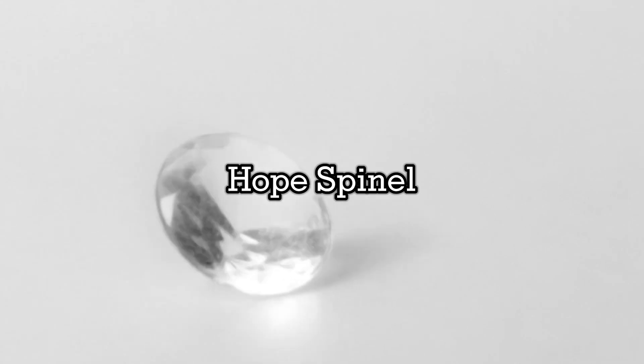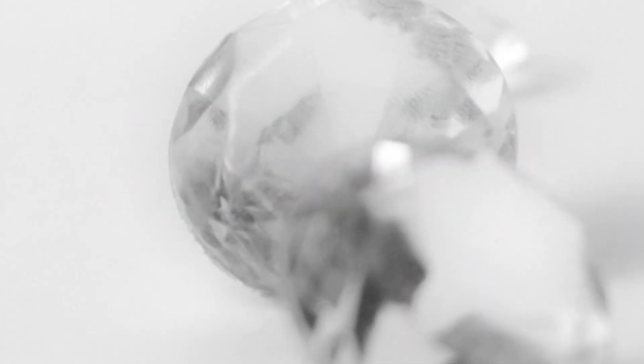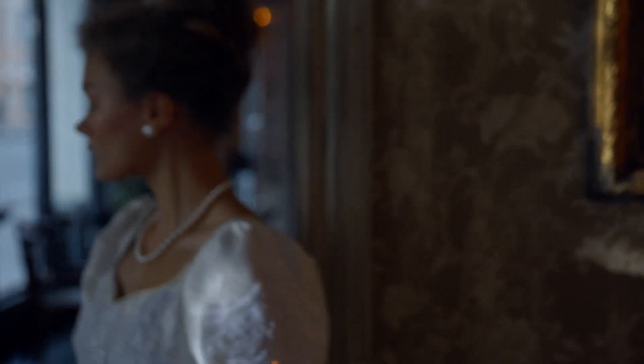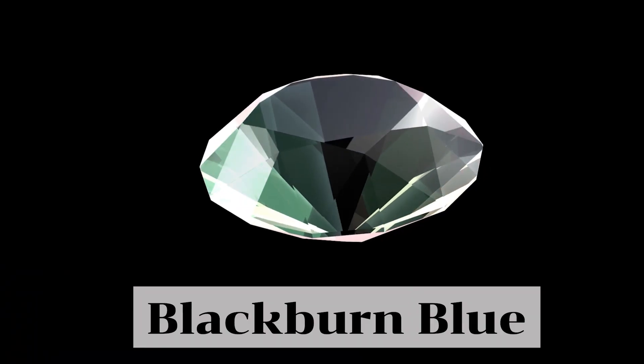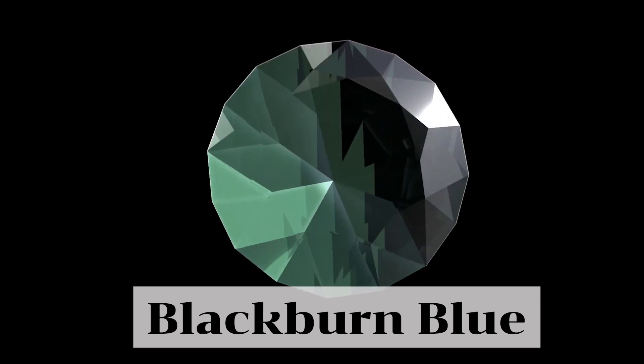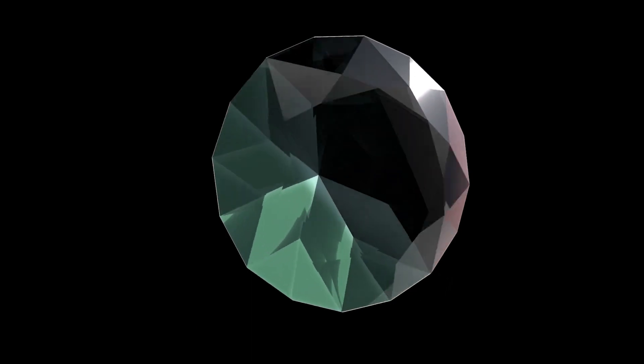The Hope Spinel is one of the most famous blue spinels in the world. It weighs 50.13 carats and is cut in an oval shape. It is named after Henry Philip Hope, a wealthy collector of gems who purchased the stone in 1839. Prior to that, the stone was owned by the Ottoman Empire and was believed to have been discovered in the ancient mines of Badakhshan in modern-day Afghanistan. Another famous blue spinel is the Blackburn Blue, which weighs 70.44 carats and is named after Mrs. Blackburn, an American socialite who owned the stone in the early 20th century.